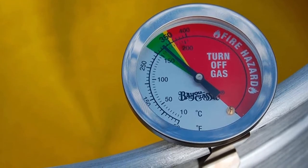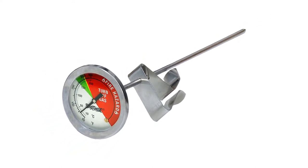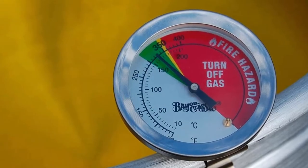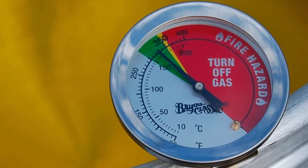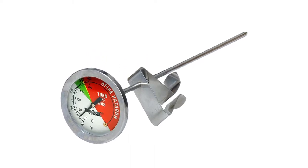Besides, it boasts a 12-inch long probe that is capable of taking readings from deep candy pans and frying pots. It also comes with a durable stainless steel clip that conveniently attaches to your pots for easy readouts. What is even more amazing is that the clip is adjustable — you can slide it up or down to your desired height easily for accurate results. Additionally, the thermometer's dial is enormous, with printed digits for easy temperature readings.